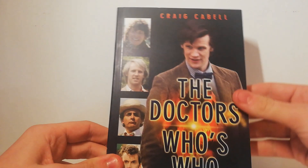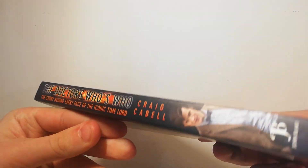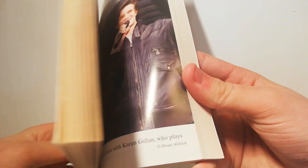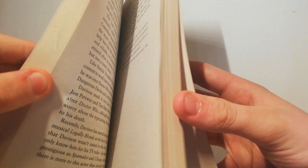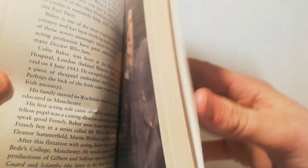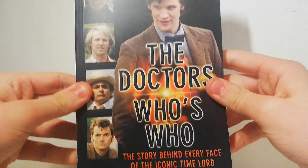Next I got this awesome book — The Doctor's Who's Who. I don't think this is BBC licensed at all, but it's got stuff about all the faces of the Time Lords — the actors and things. There are also a couple of colour pages. Pretty awesome book, need to get reading it. It goes through the classics as well.